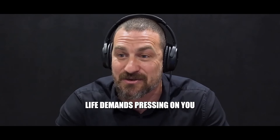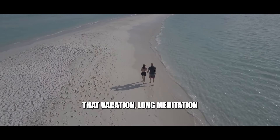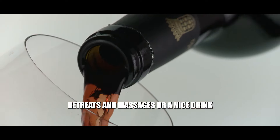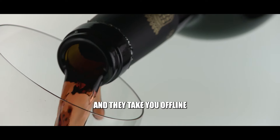Life demands pressing on you — that's typically when you feel stressed. It is still true that vacation, long meditation retreats, massages, or a nice drink, if you're of drinking age, still work, but they're slow and they take you offline.